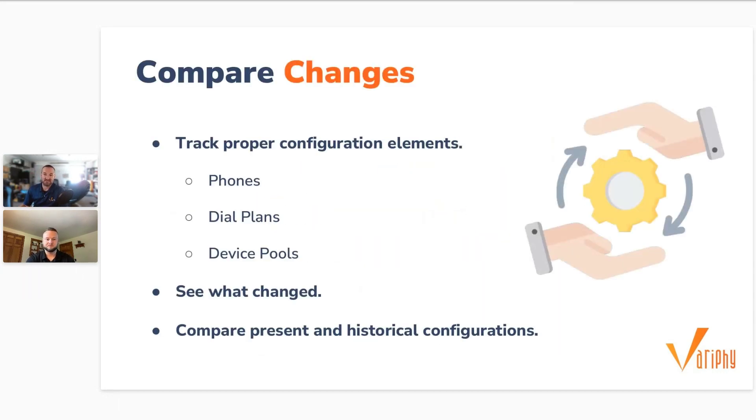Number one of five: compare changes between present and past configurations. When you're tracking changes in your environment, there are many configuration elements to consider — phones, dial plans, device pools. You really need to be able to see what changed and who made those changes. You also want to be able to compare your present configuration with historical baseline configurations.